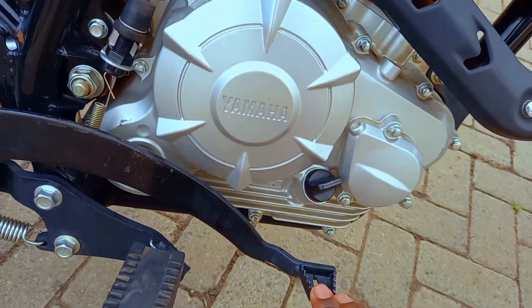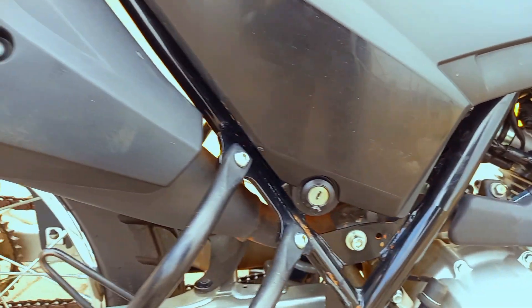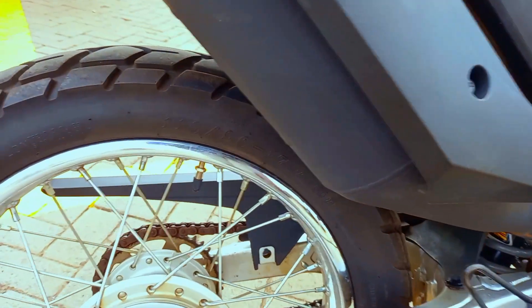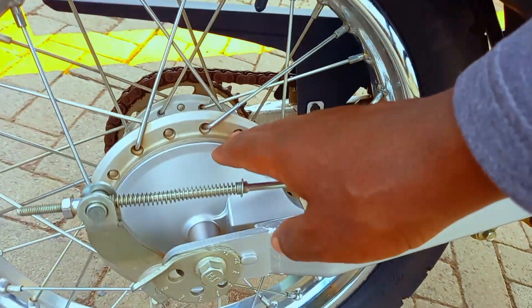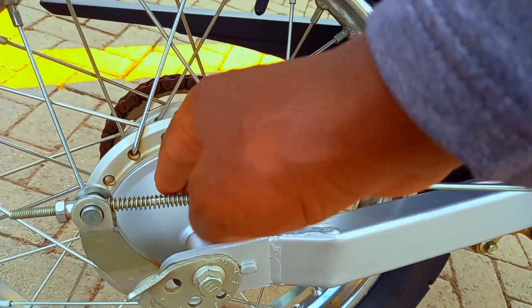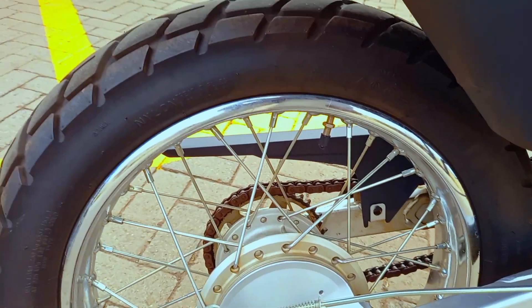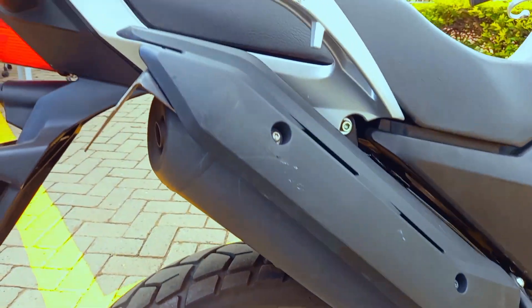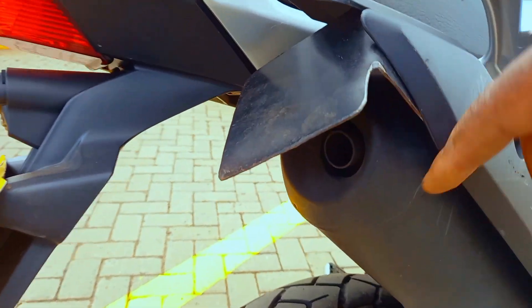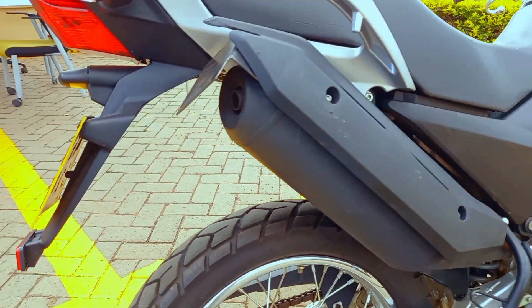This motorcycle comes with a monoshock to the rear and normal front forks. To the front, this bike comes with a disc brake and to the rear we have drum brakes. It looks quite premium but it is a basic drum brake. Do not make a mistake of thinking that drum brake is not enough on this motorcycle — this motorcycle is very, very light. According to the manufacturer, it comes in at around 131 kilograms.